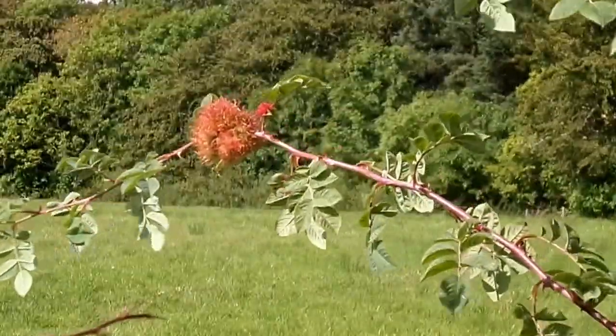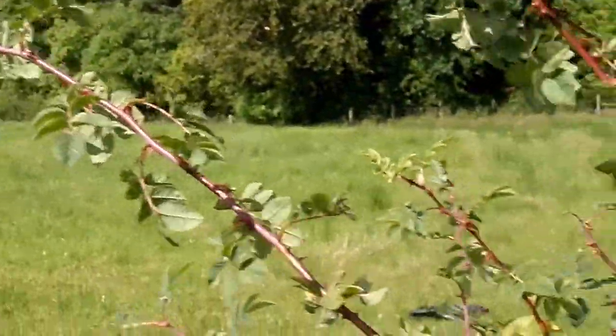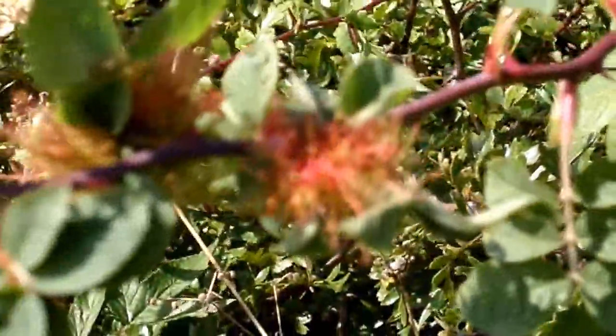These are not uncommon. They're found on the host, which is the wild rose, Rosa canina.